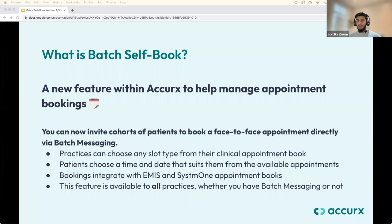Batch Self Book is a new feature within Accurex to help manage appointment bookings. It allows you to send a single-use booking link for a face-to-face appointment directly to a group of patients by SMS. You can specify your slot type before sending. It's fully integrated with EMIS and System One, so appointments are a live reflection of your appointment book and patients are automatically added once they book. The license is covered under a contract with NHS England.